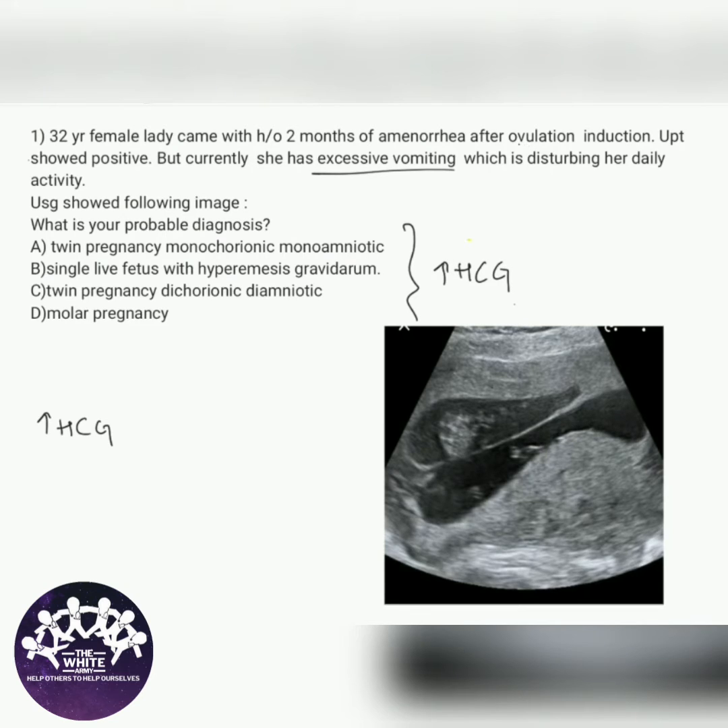The next hint in the question is ovulation induction. Ovulation induction leads to multifetal gestation, so we can't completely rule out those options. The next hint is the image. This image is of the lambda sign, which is seen in dichorionic diamniotic twins. So the answer is twin pregnancy dichorionic diamniotic, which is Option C.